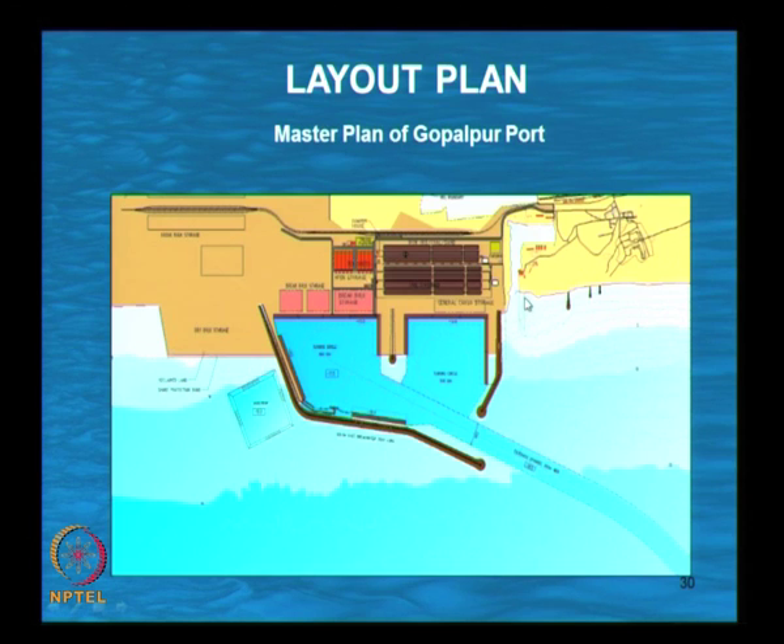One important requirement for any port is what depth and how close the deeper contours are available. The contour lines shown go from 1 meter to 15 meters. The 10-meter contour is available at a distance of about 700 to 900 meters from the shoreline — this is the nearest 10-meter contour available along the east coast. At Chennai, the 10-meter contour may be at about 1,200 to 1,400 meters, whereas here it is available very close. The advantage is that the length of the breakwater required will be less.